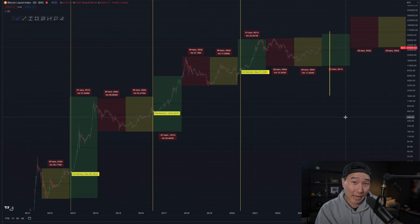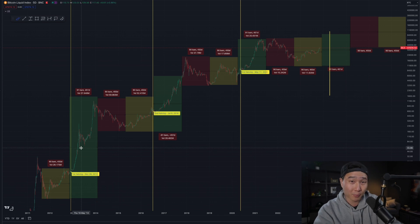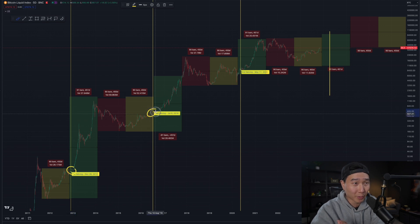Another thing to factor in is the Bitcoin halving. This happens every single four years — this is where the supply gets cut in half, so it gets much more difficult to mine Bitcoin every single year. Therefore there's less supply, more demand, and that's where the price increase happens. If you overlay the Bitcoin halvings onto this model, they happen kind of at the end of the yellow slash beginning of green boxes. You can see that the next halving is going to be sometime in mid-April, which is actually a little further out into the green zone.